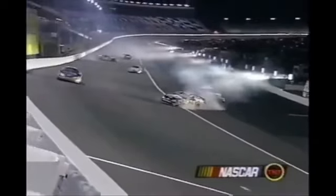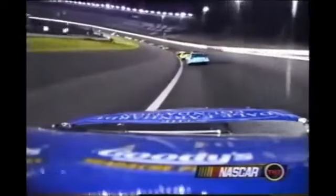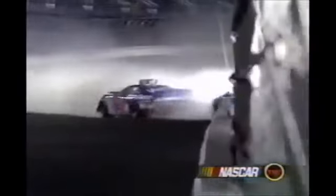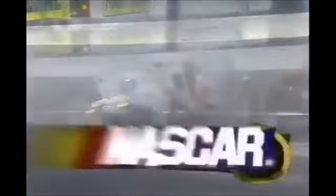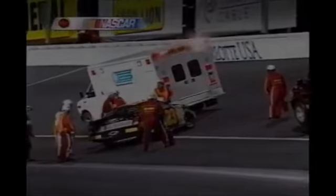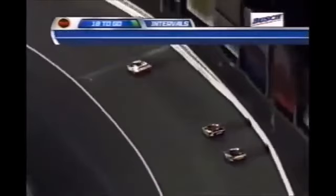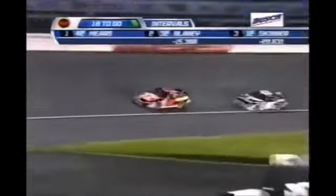Seventh caution. This is Kenseth trying to get back on the lead lap and Mears doesn't want to make it easy for Matt if he can help it. He knows that if he lets the 17 car go, he's going to watch it drive off into the distance, which is going to hurt him later when he has to pit. So he's got to run hard and not let the 17 have a clean pass.